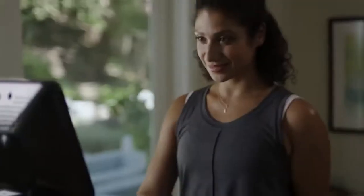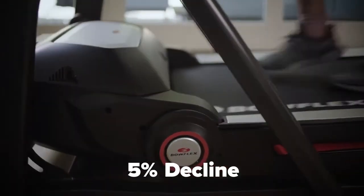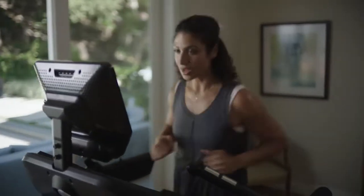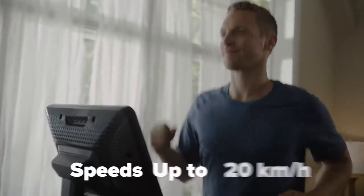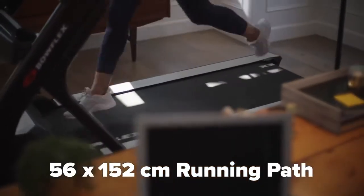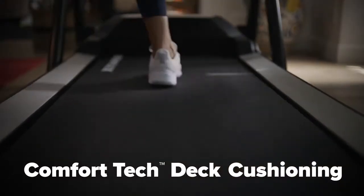Head for the hills and experience epic incline training with five percent decline all the way up to fifteen percent incline. Walk, jog, or mad dash it — speeds up to twenty kilometers per hour. A fifty-six by one hundred and fifty-two centimeter running path features Comfort Tech deck cushioning, providing a softer landing.